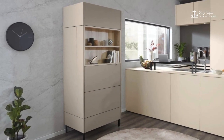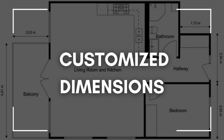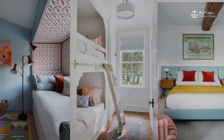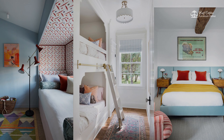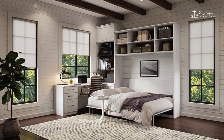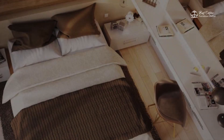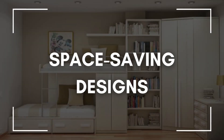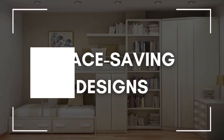Four: Customized Dimensions. When it comes to small spaces, one size does not fit all. That's where custom furniture with customized dimensions comes in. Custom furniture allows you to tailor the dimensions to suit your specific needs, so you can make every inch count.